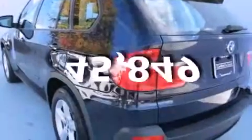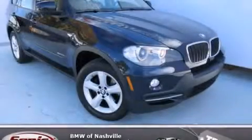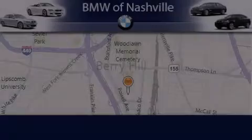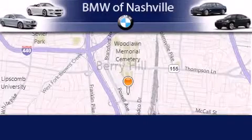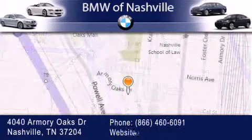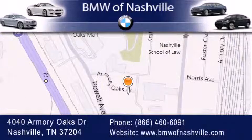This vehicle has fewer than 46,000 miles on the odometer. Contact us today and schedule your opportunity to see this vehicle in person. BMW of Nashville is located at 4040 Armory Oaks Drive in Nashville. Our goal is to exceed all of your expectations to ensure that you'll return for future visits.